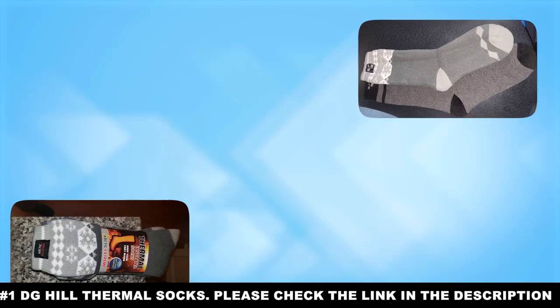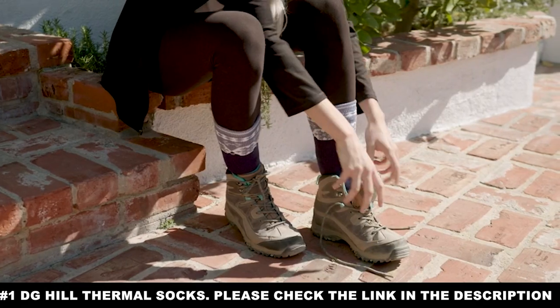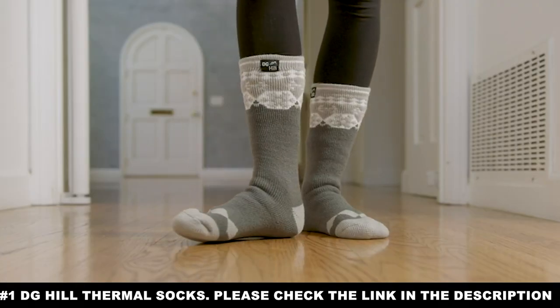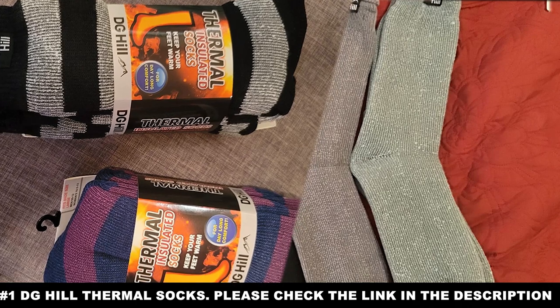But that is what is expected of thermal socks. What do the DG Hill Thermal Socks offer that you might not expect? Well, that's easy. At the top of the sock is an anti-slip cuff that keeps the sock from running down your leg.